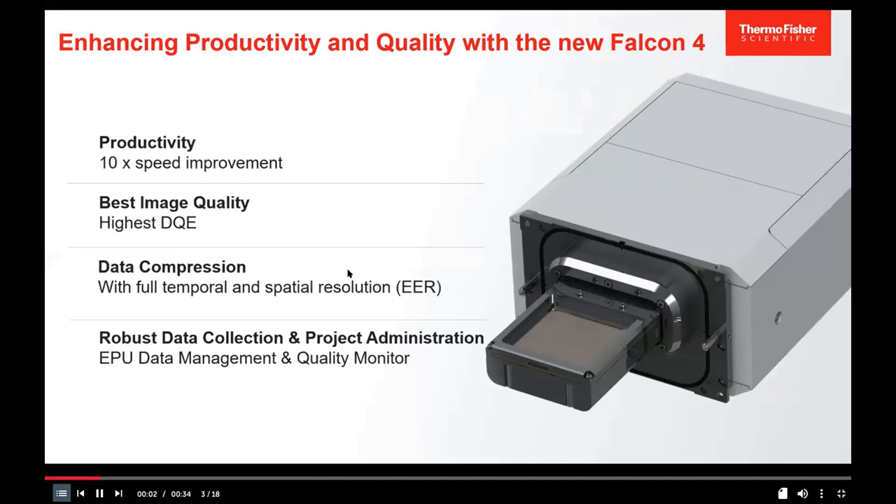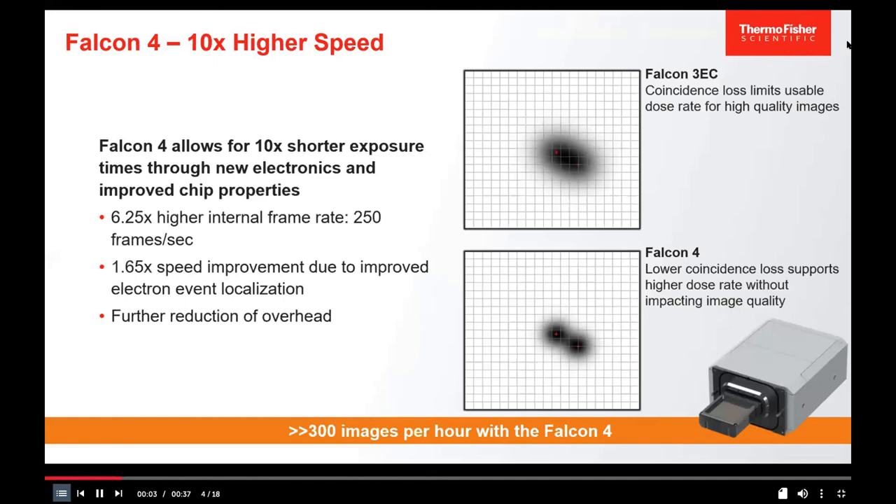The Falcon 4 offers a 10× speed improvement over the Falcon 3, enabled by a high internal frame rate of up to 250 frames per second, improved electron event localization, and reduced data transfer overhead. Combined, these allow collection of over 300 movies per hour in electron counting mode. The Falcon 4 also introduces a new data format called EER (Electron Event Representation).